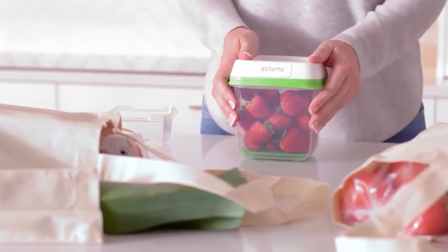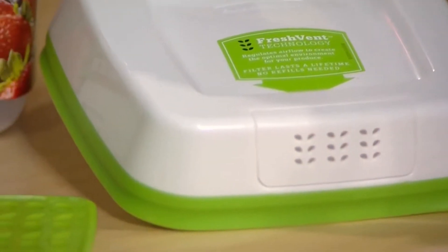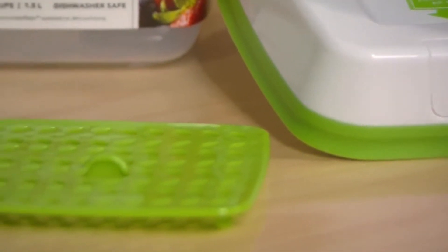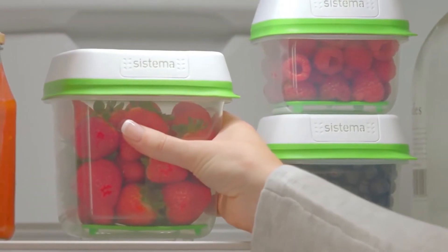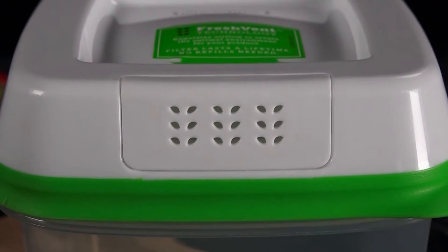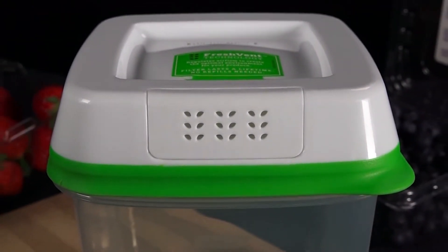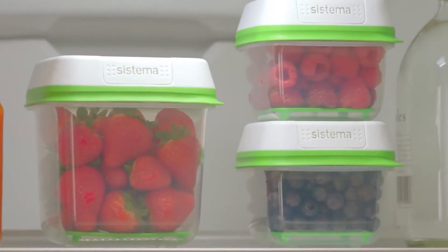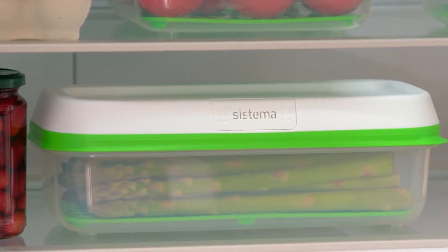It has an amazing fresh vent, which you'll never need to replace, that regulates the flow of oxygen and carbon dioxide, as well as a crisp tray that helps keep moisture away from the food inside it, reducing the speed of its spoiling. Another amazing thing is that they're BPA-free and dishwasher-safe. These must-have containers will be extremely useful for fridge storage and prepared meals.